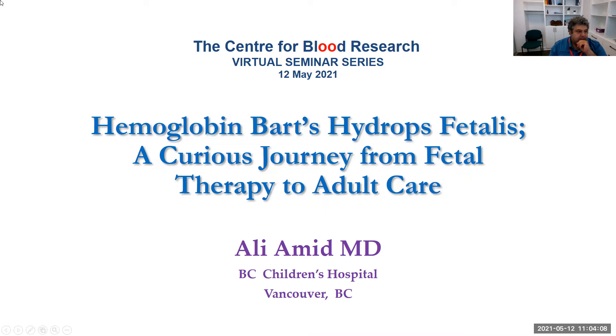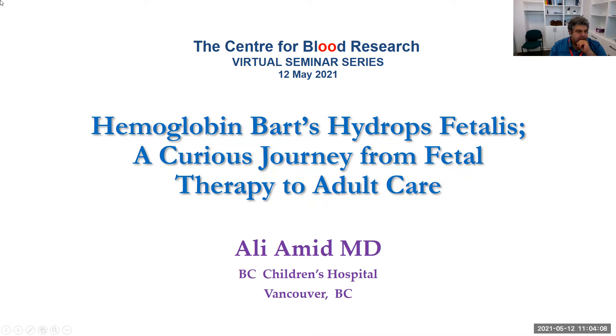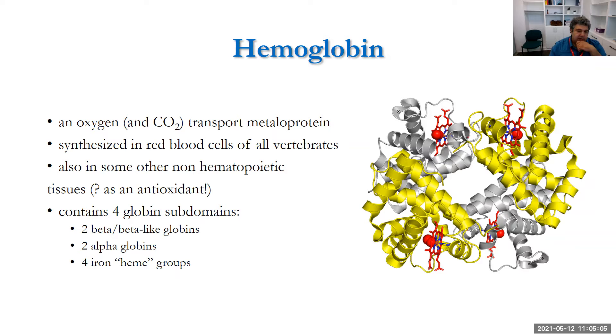I'm going to start from the very basics. Hemoglobin is a fascinating protein — it's an oxygen transporter, it also transports CO2. It's synthesized in red blood cells of all vertebrates, and interestingly, some non-hematopoietic tissue cells also produce hemoglobin, suggesting it may function as an antioxidant or have anti-infection properties. As we all know, it has four subdomains: two beta or beta-like globulins in the adult, two alpha globulins, and four heme groups.